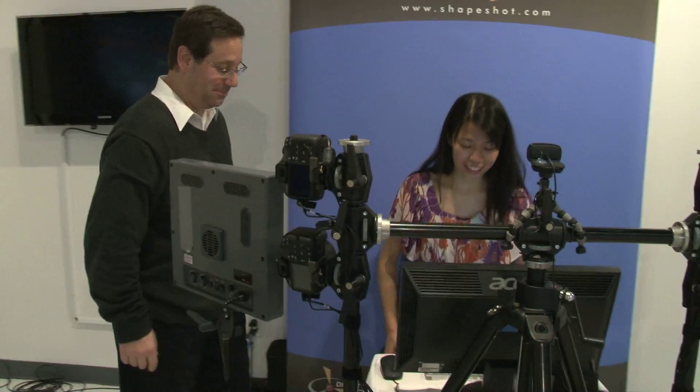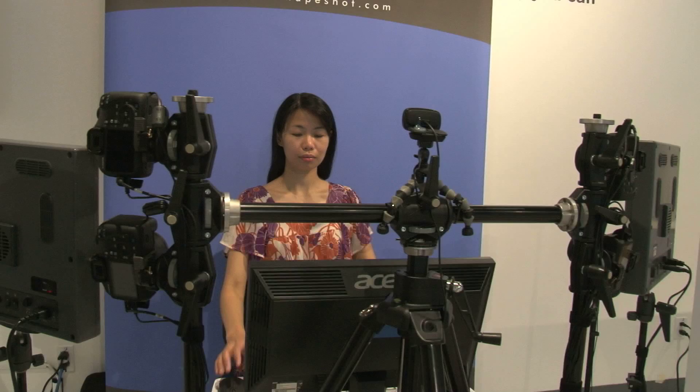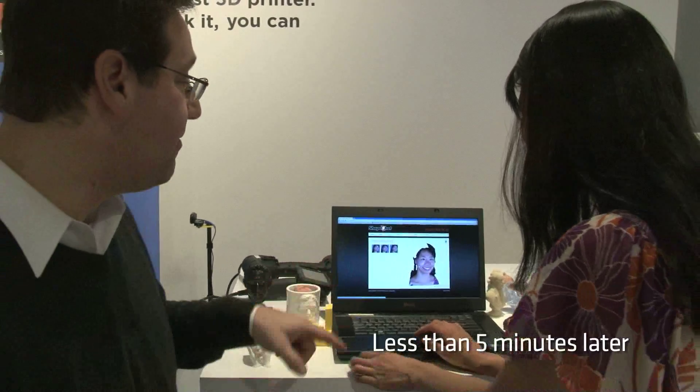Can you walk me through the process? Sure, it's as simple as sitting down — it actually walks you through the process automatically. Look up and smile. It's just so weird seeing myself from all these angles that I never have before.